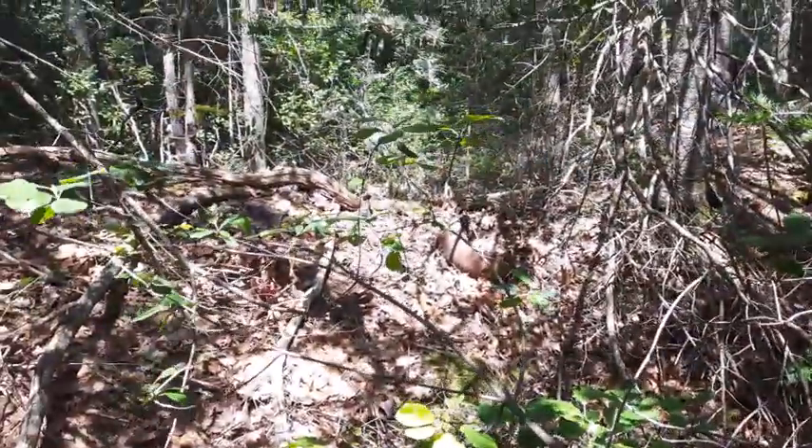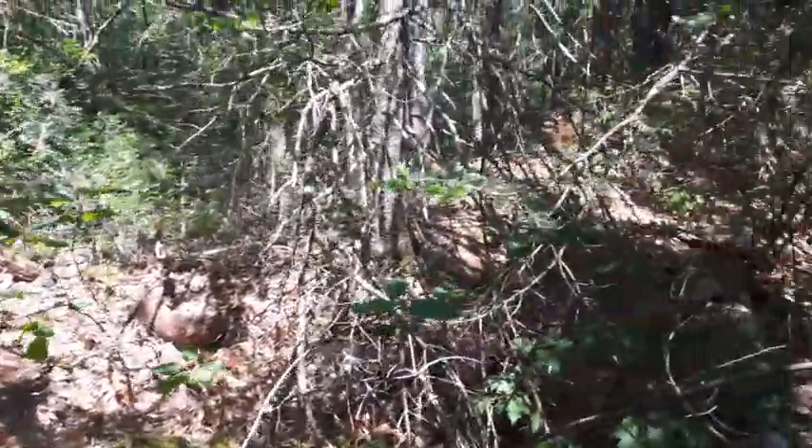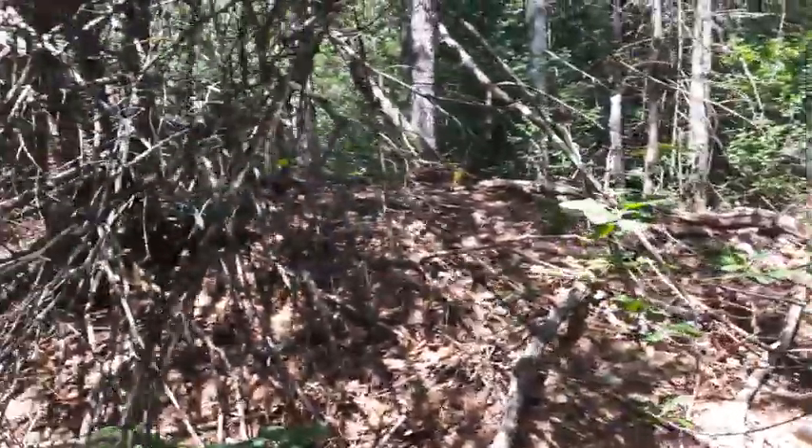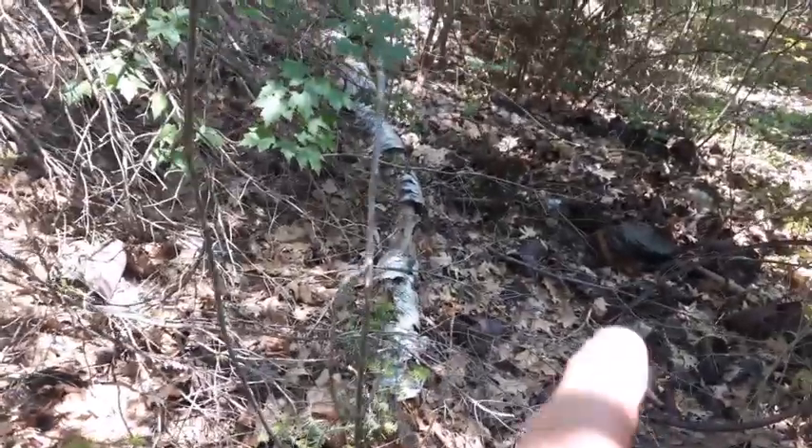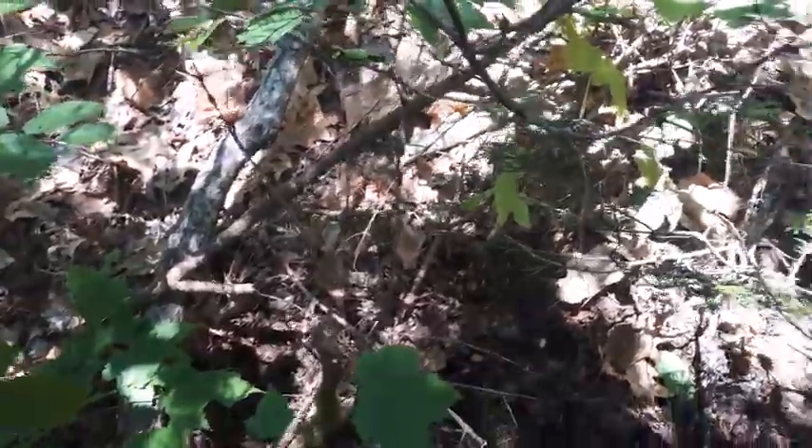Hello folks, it's hotter than the hubs of Hades here today, but let's get right into it. I'm in a little spot here, right up along through here, it's gonna kind of scrape around a bit.